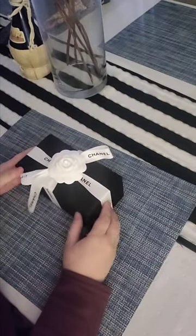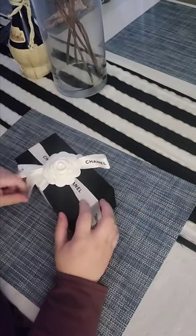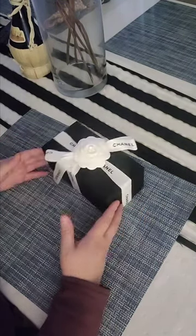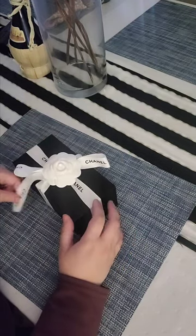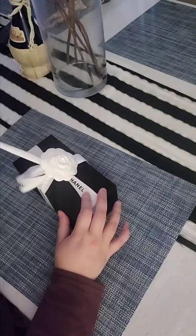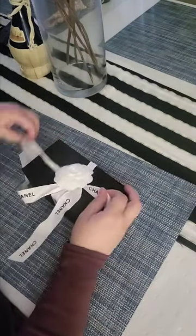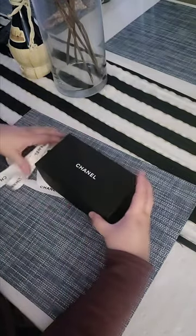Hola a todos! How are you all? Ciao tutti! Como estan todos? So I'm doing a review on another pair of Chanel sunglasses. Just hang tight as I unbox and demonstrate another beautiful pair of sunglasses from Chanel.